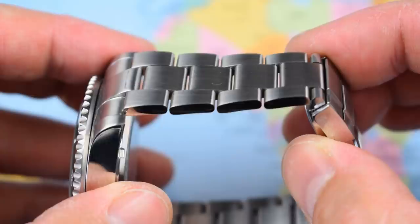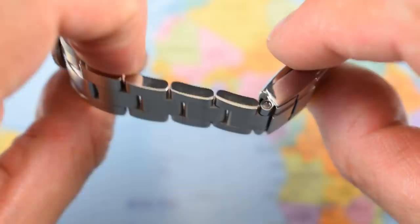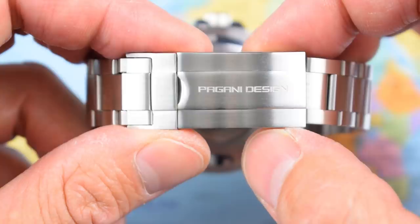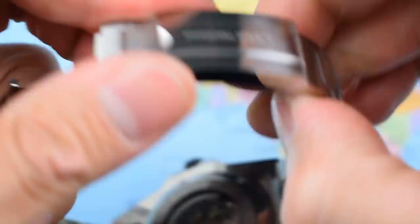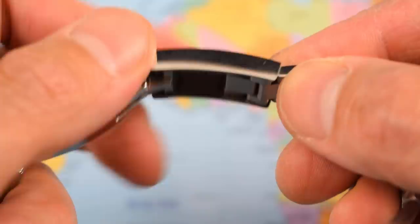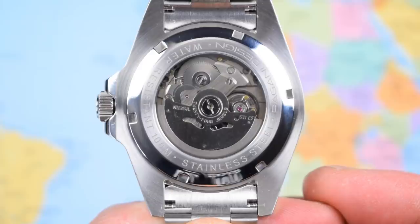Bracelet finishing is perfectly up to snuff for a $75 watch: brushed finish on top, high polish on the sides, three-link oyster style with a little bit of play but nothing too out of the ordinary. Screw links — who'd have thought you could get screw links on a watch this cheap. The clasp looks like a Rolex Glide Lock, with the Pagani Design logo etched in to remind you that you didn't pay 10 grand. It even looks like a Submariner clasp underneath, and while it doesn't have a Glide Lock facility, it does mimic the Rolex Easy Link flip-flop, giving you on-the-fly adjustment.